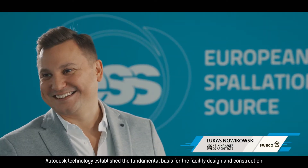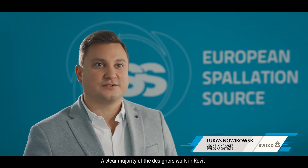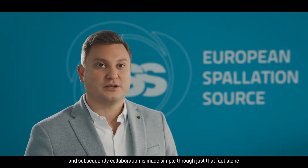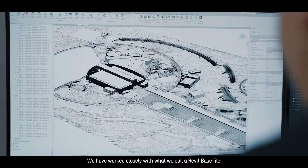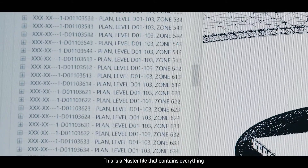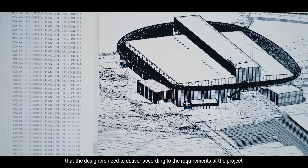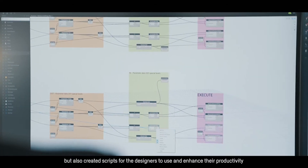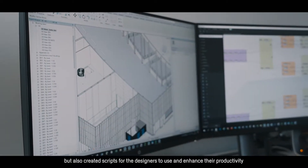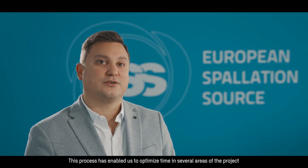Autodesk Technology established a fundamental basis for the facility design and construction. It was decided early on that this project will be a Revit project. A clear majority of the designers work in Revit and subsequently the collaboration is made simple through just that fact alone. We have to work closely with what we call a Revit base file, a master file that contains everything that the designers need to deliver according to the requirements of the project. We have used Dynamo with Revit to enhance and streamline processes both for our work but also created scripts for the designers to use and enhance their productivity. This process has enabled us to optimize time in several areas of the project.